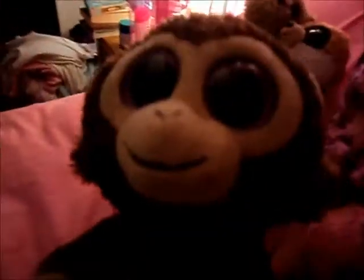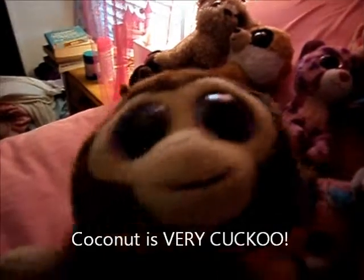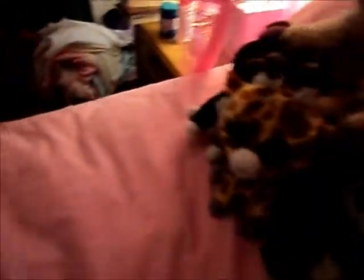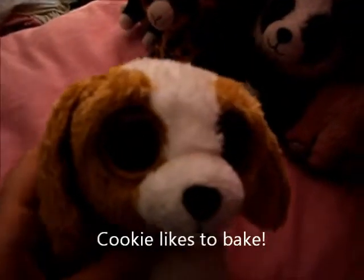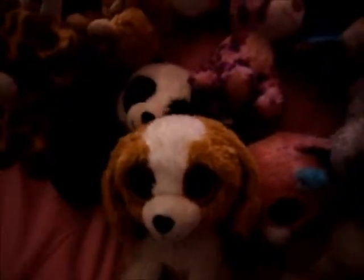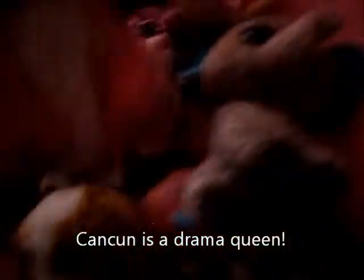This is Coconut. I don't remember where I got her actually. This is Tundra. I got her from Campbell. This is Cookie. I don't remember where I got her. This is Cancone. I got her from Mackinac Island.